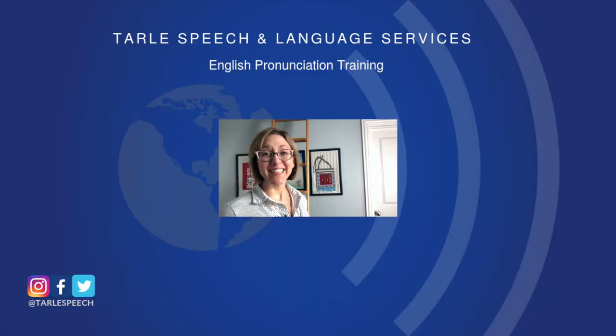If you found this helpful, please give us a like and a share and a subscribe. Don't forget to check out our products on Google Play, iTunes, TeacherPay Teachers, and Kobo, our on-demand classes on Udemy, and all of our other options for one-to-one courses and in-person lectures on Tarle Speech. Thanks.